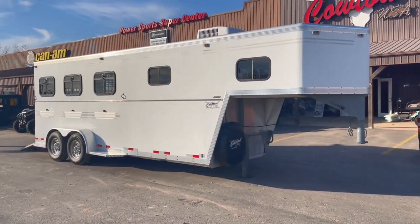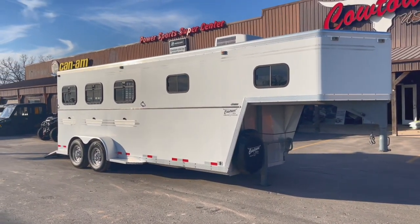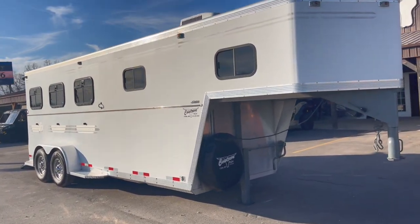Hi guys, Rick Damath at Cowtown USA in a little town called Cuba, Missouri. Here with a three-horse slant reverse load — or I guess you can haul it any way you want to haul it.